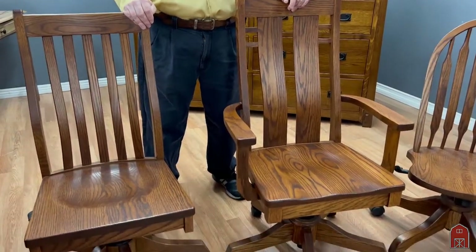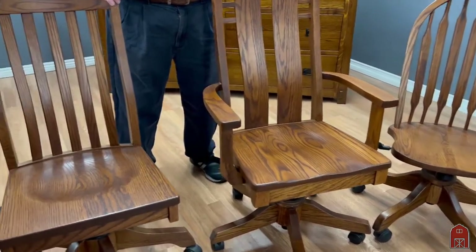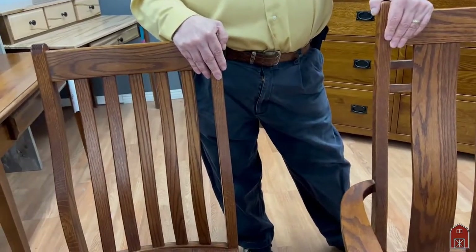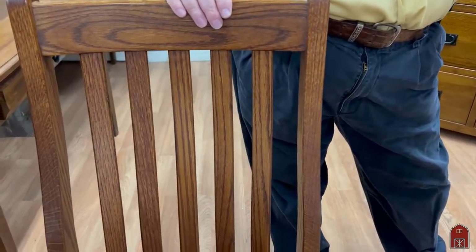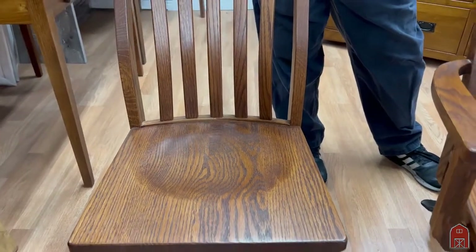One of the things that we've always done a lot of are office chairs — wood office chairs. We also have some leather office chairs that we're going to show in a separate video, but these office chairs come in many colors. We stock them in the plain cut oak and quarter sawn oak. They have airlift seats and they come with and without arms.